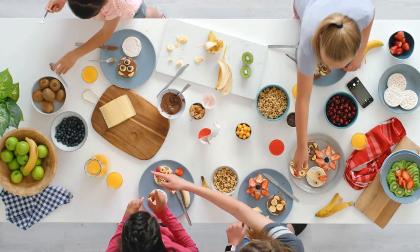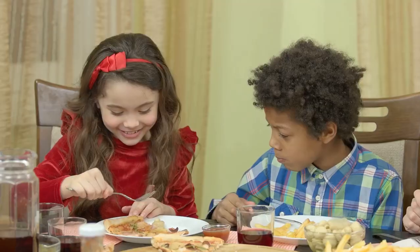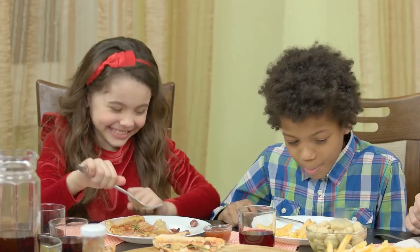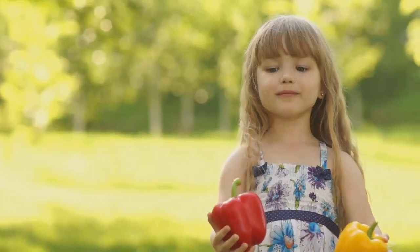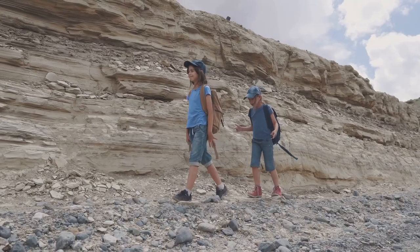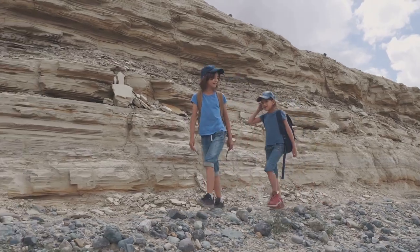Together, we're going to uncover the mysteries of the four fantastic food groups. We'll meet the builders, the protectors, the energizers, and the strengtheners. Each one plays a unique and important role in keeping us healthy and strong. So, are you ready to embark on this tasty adventure? Great! Here we go!